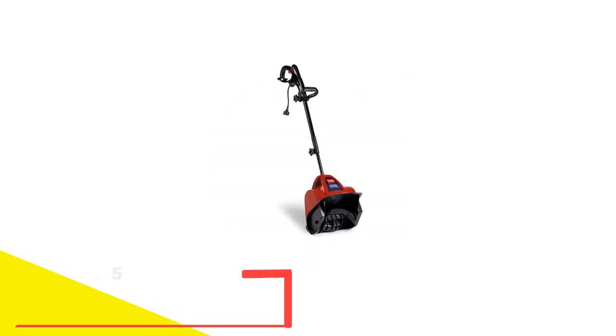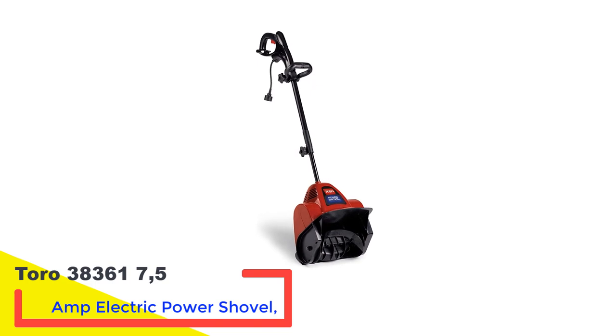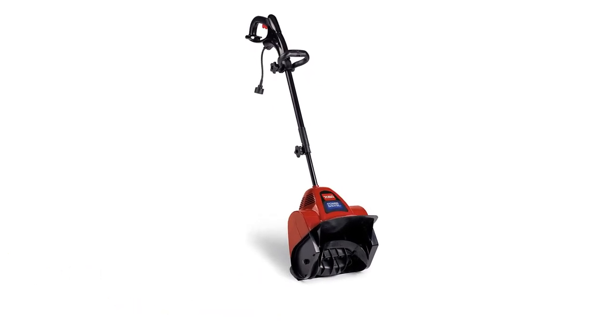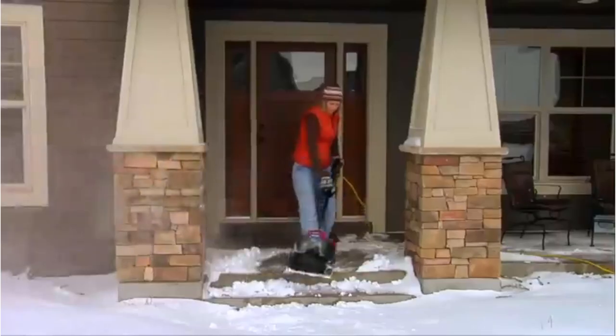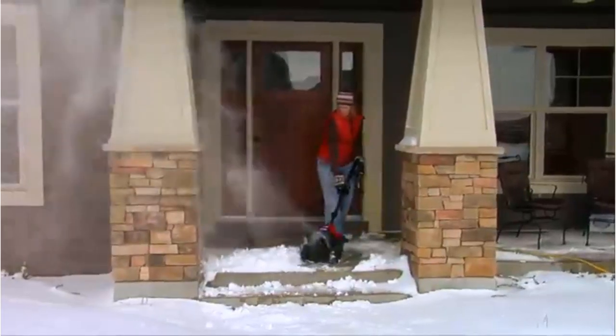Number 2: Toro 383617 5-amp Electric Power Shovel. At just 12.5 pounds, this corded shovel is light enough to carry and push easily, yet it's as powerful as a heavier model, thanks to the two curved blades that make quick work of snow piles.